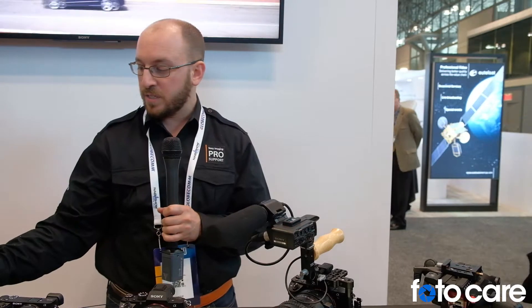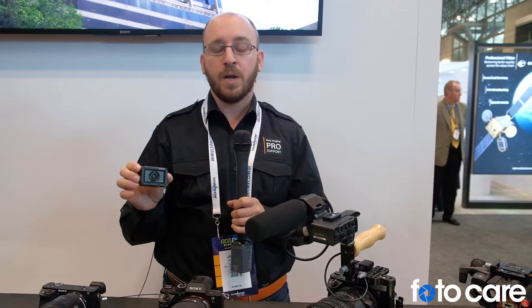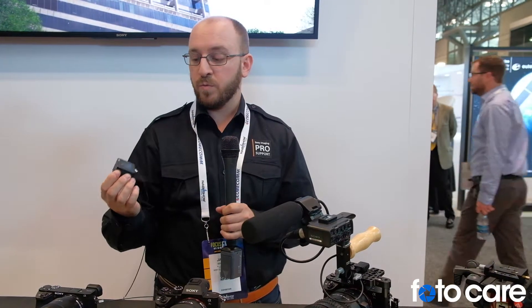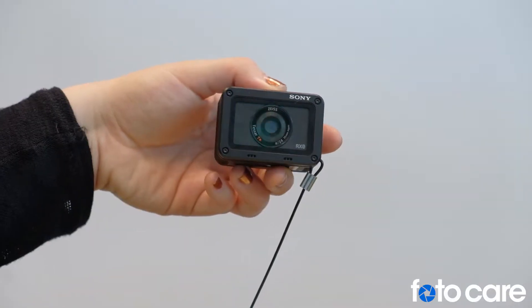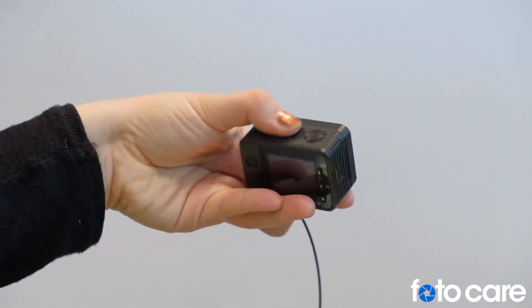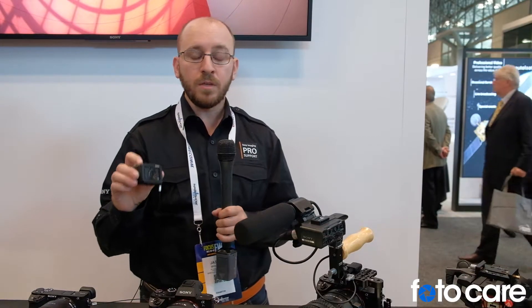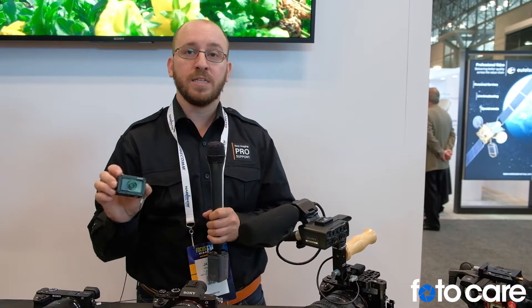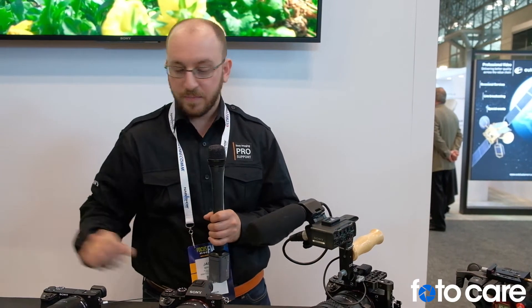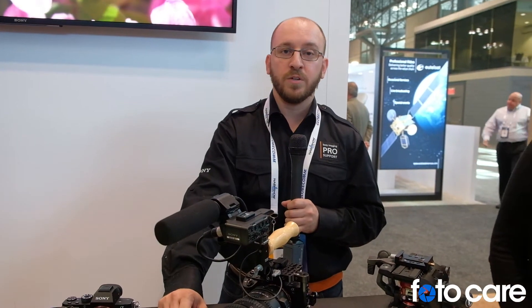And we're also showing our newest, the RX0, which is this little cool guy right here. Fully waterproof, shockproof, but with a one-inch sensor. It can really bring some cool stuff to the table for shooting movies and B-roll footage. It can do 4K output to a recorder and also record HD to its SD card. It uses a 24-millimeter Zeiss lens built in. And as well as all the lenses for all of our Alpha cameras we're showing here.